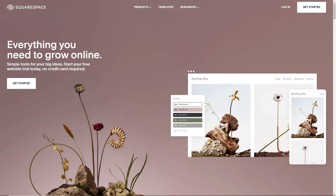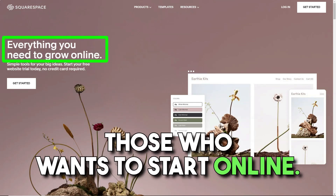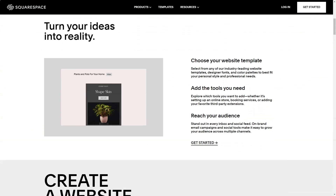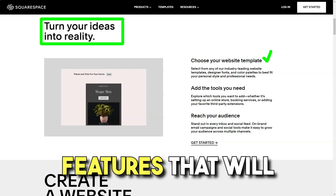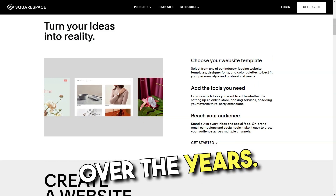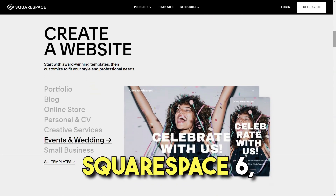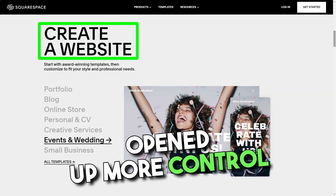Squarespace is a fantastic option for people looking to get started online. You can use the Squarespace portfolio to find a spot for yourself on the search results pages, and it has many e-commerce features to help you sell. Squarespace was founded by Anthony Casalina in 2004 and has gradually added updates over the years. The biggest update came in July 2012 when they launched Squarespace 6, which added portfolio templates, responsive designs, and opened up more control for developers.